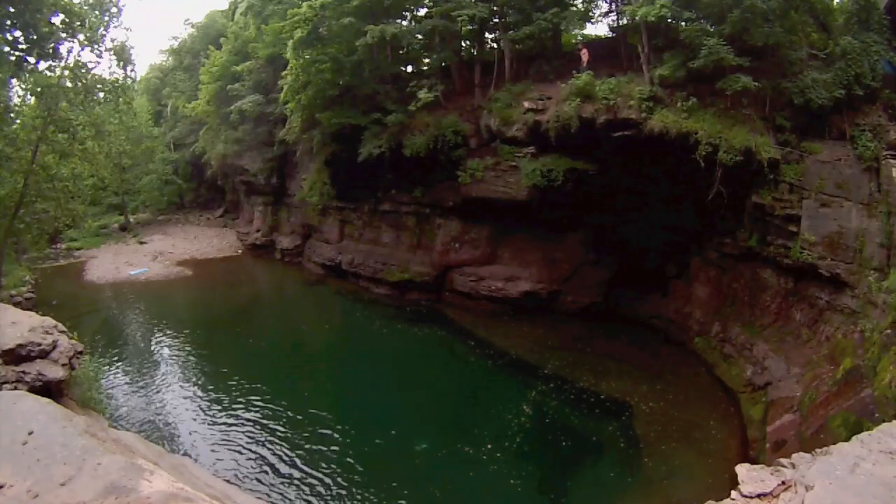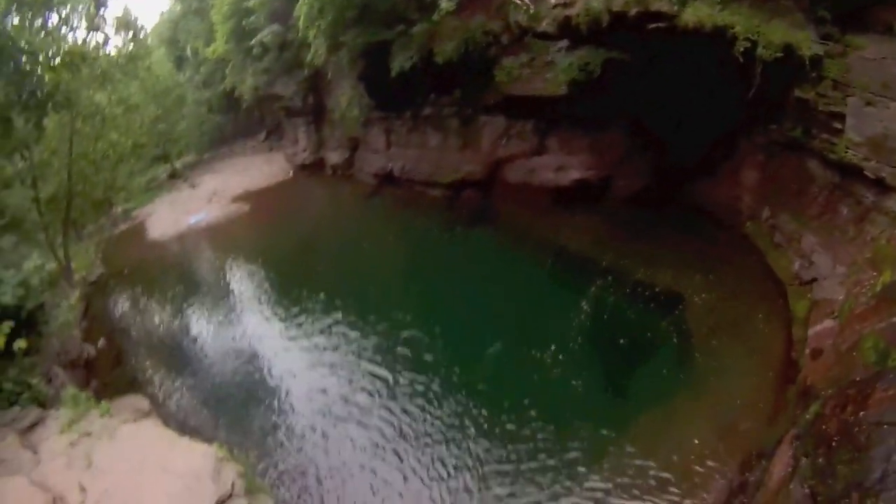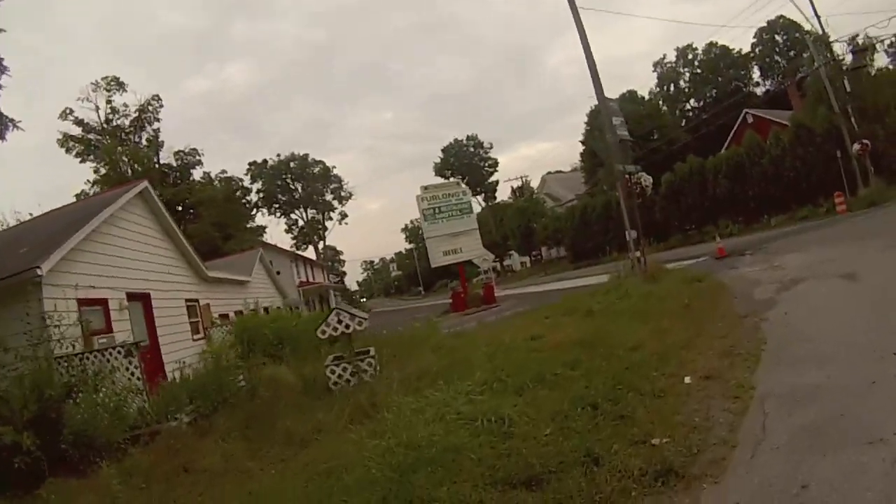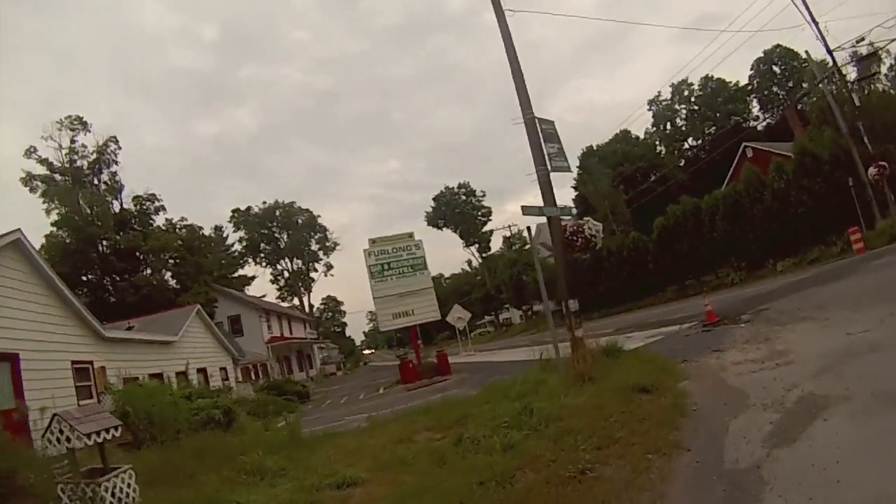Hi YouTube, this is the Furlong Cliffs in East Durham, New York, and it's one of my favorite spots simply because of the color of the water.